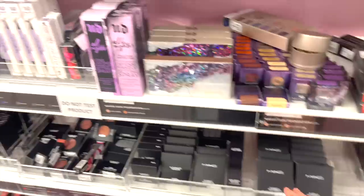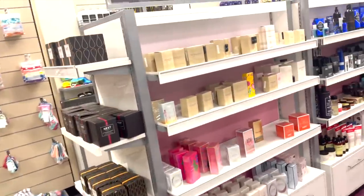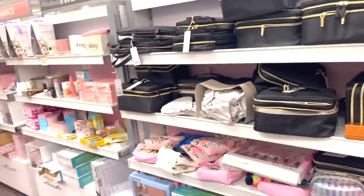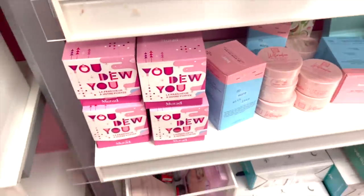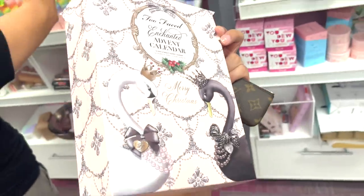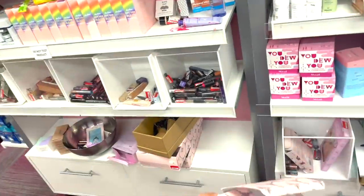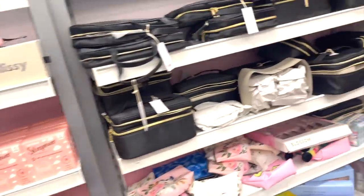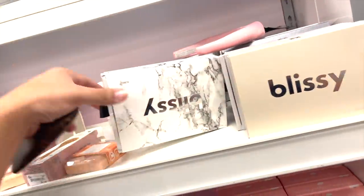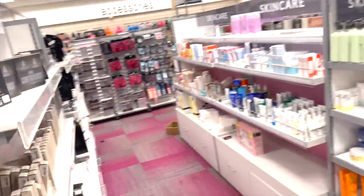MAC is here at Nordstrom's Rack too. And they got the Too Faced advent calendar — this was like a hundred dollars, now it's $44.98. I want to buy these for Christmas because it's such a good deal. And I still can't believe these Glissies — these like silk pillowcase things — are $69, girl. Like Nordstrom's Rack, for being a discount store, is bougie the house.